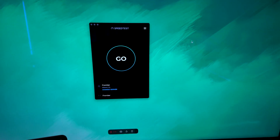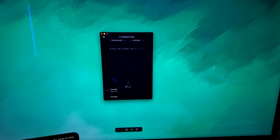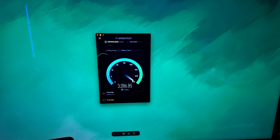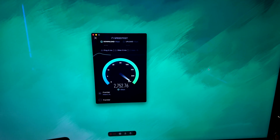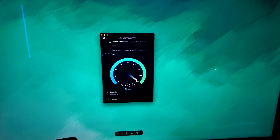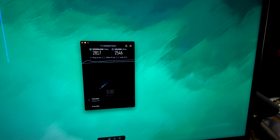One more speed test before I go into the whole gear setup. This is my Mac Studio connected to the 10 gigabit ethernet port. As you can see, it does pretty good — the download speed reaches at least 3800, close to four gigabits down. And you can see the upload speed quickly approaching three gigabits.